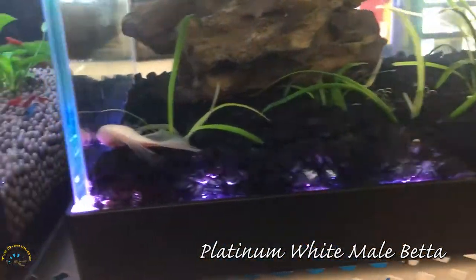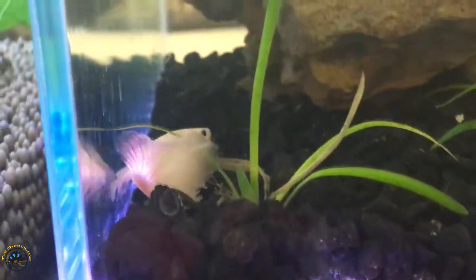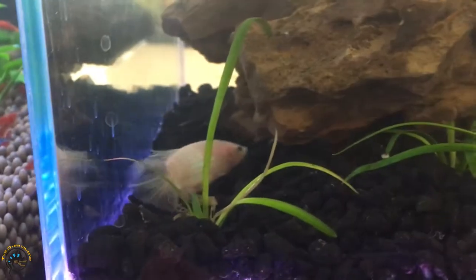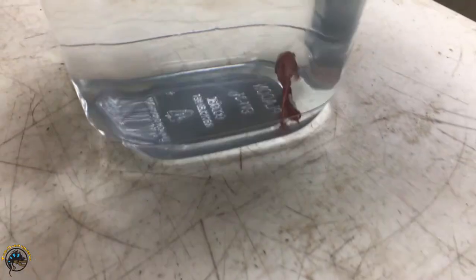Here's the platinum white betta — he's trying to hide. And here's a nice half moon betta.